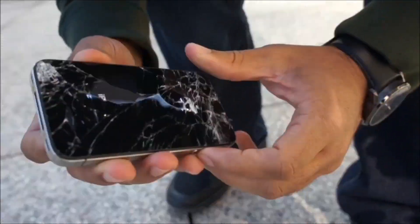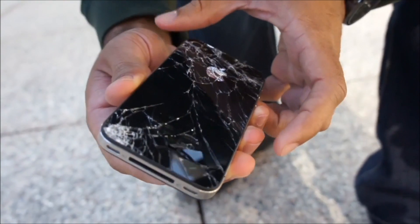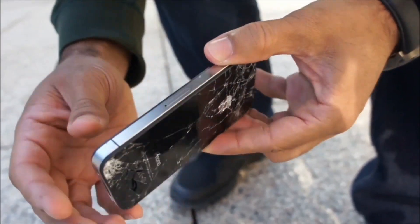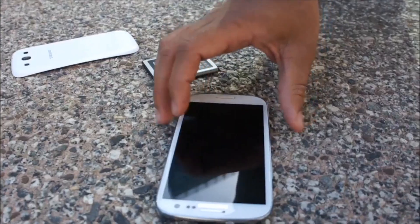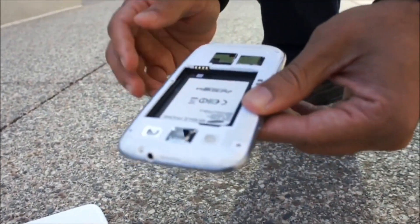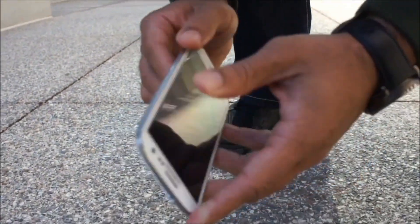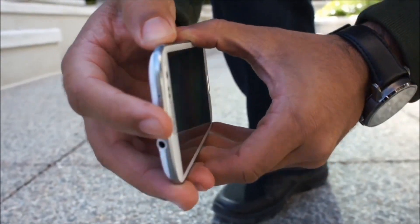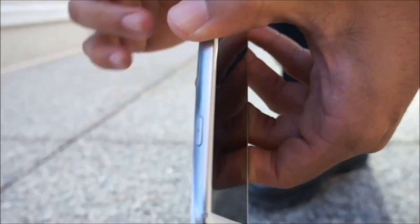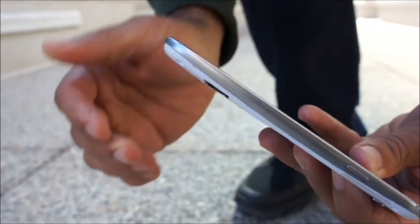Wow, you could even see into the phone a little bit on the back there. It's completely shattered. The front did alright. Galaxy S3 seems okay. The cover and battery popped right out. There's some damage to the corner here — looks like that's probably where it hit. Actually some damage here as well.